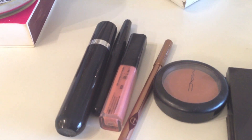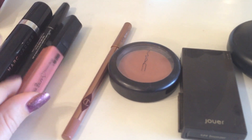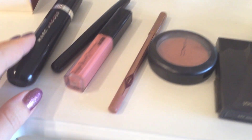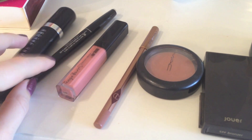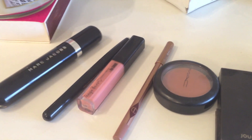Then I'm wearing my Charlotte Tilbury Lip Cheat Lip Liner in Nude, and my lip gloss today is the Tanya Burr Lip Gloss in Chic, which is one of my favourites from her new range. And then my Marc Jacobs Eyeliner and my Marc Jacobs Mascara. So now I've shown you what's on my face, I'm going to head out to get some food for the guys coming round.